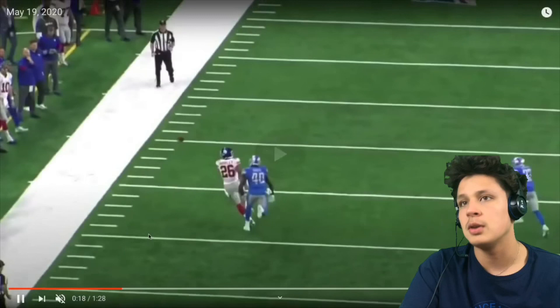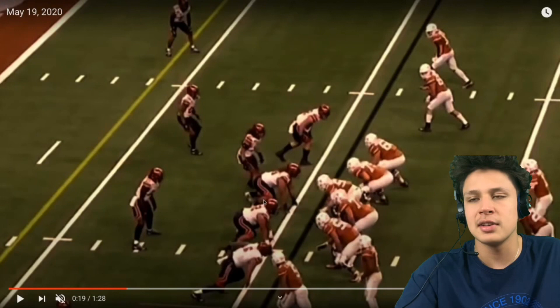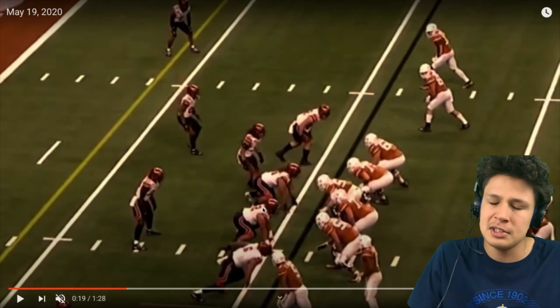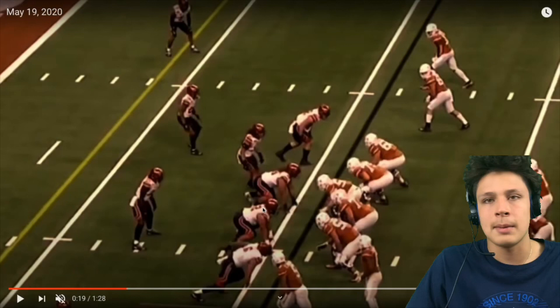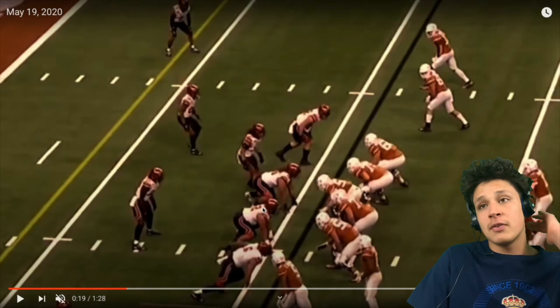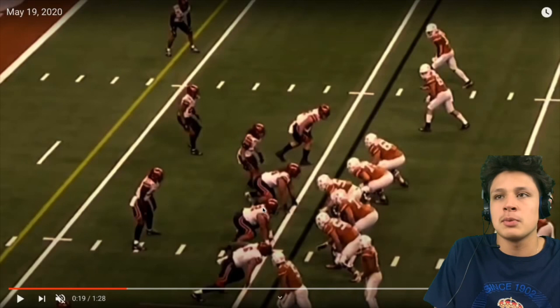Now we're going to look at John Penisini's role. Pros: he has a nice club move that he goes to often. Cons: it's basically the only move he has — he doesn't really have a counter move in pass rush. He's a good run stopper; that's what they drafted him for. He had some solid pass rush grades back in 2018, but he's just not a pure pass-rushing defensive tackle. He's a run stuffer, a goal line player, a special teams player who can rotate in and stuff the run on early downs.